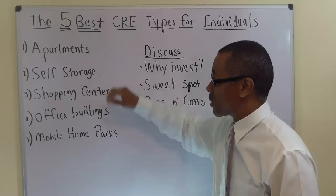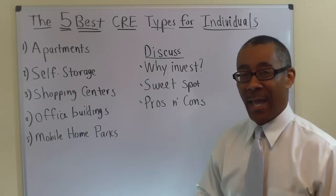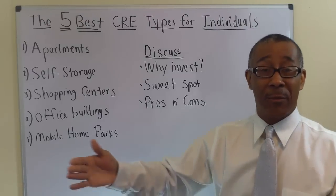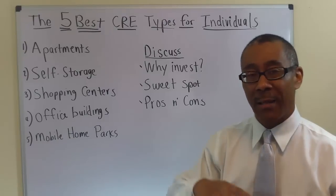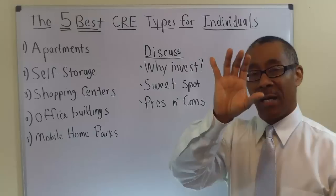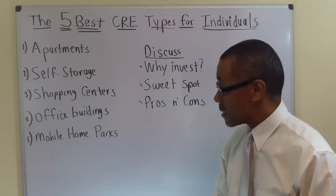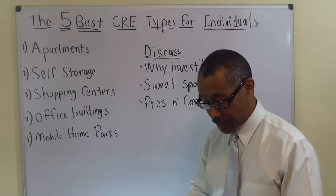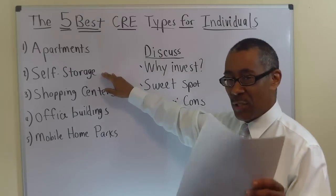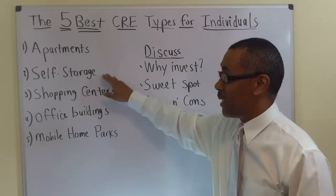Next is self-storage. Self-storage are commercial buildings with individual rooms where people store their stuff. The units can be as small as five by five or as large as ten by thirty feet. People can also store RVs and boats outside. You've probably seen these large single-story or two-story buildings with roll-up doors along the freeway. The self-storage business is pretty much identical to the apartment business, but you're missing two things to your advantage: tenants and repair of toilets.